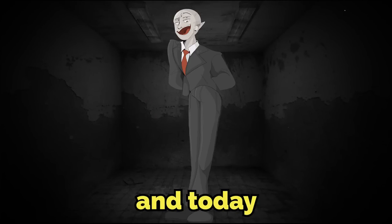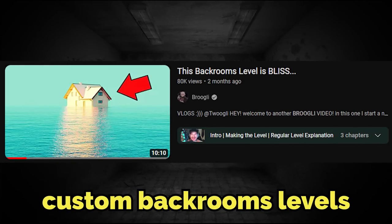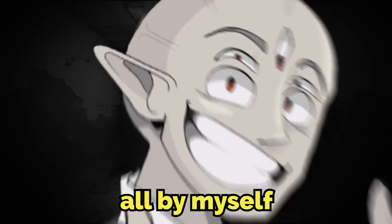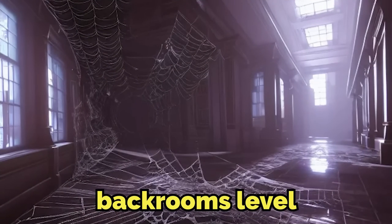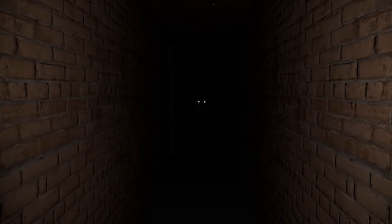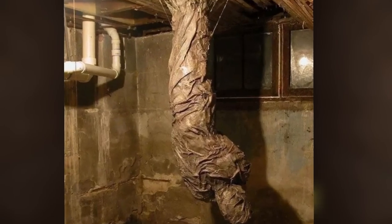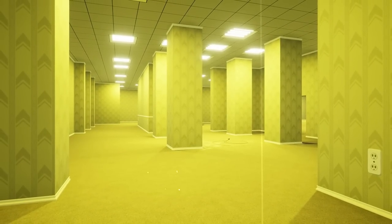Hey everyone, I'm Broogly and today I'm bringing back the series where I create custom backrooms levels all by myself and then show them to you all. This video is about backrooms level the web. Hopefully by the end of the video you will see why it is never okay to touch any kind of spider web you see while exploring the backrooms.